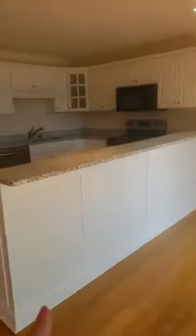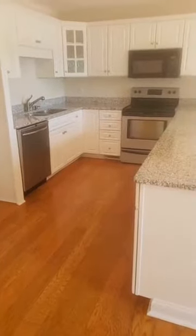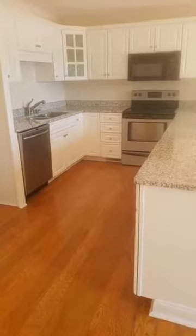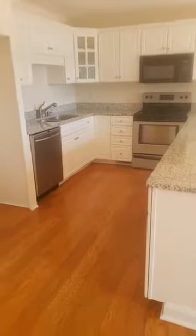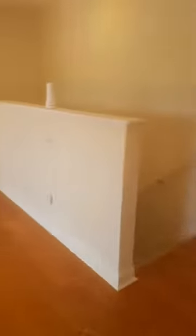We'll walk in off the deck and it's got the open kitchen with the dining space here, the granite countertops, new cabinetry — this was redone in 2007 — with the stainless appliances.